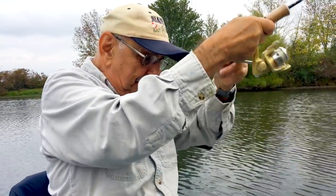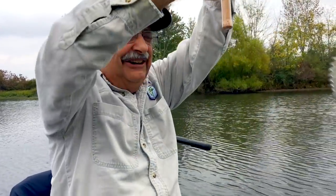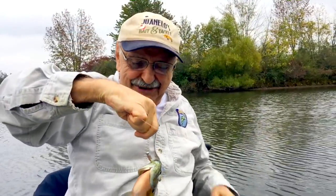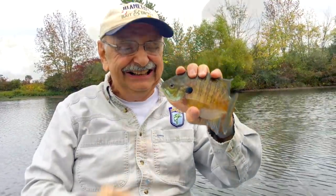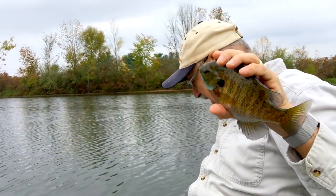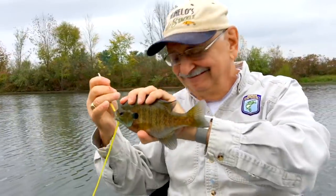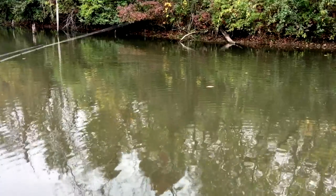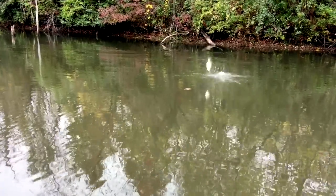Wow! What is this? Catfish! Look at that! Only eight and a half but so fat! Broad shouldered! Look at that!